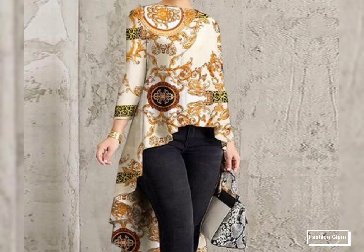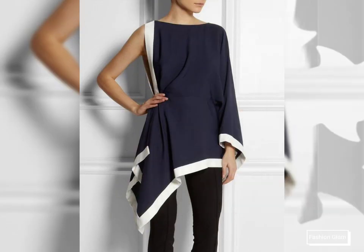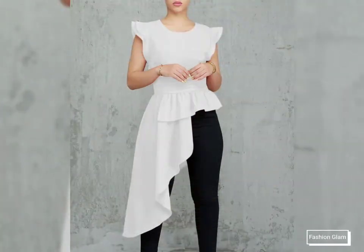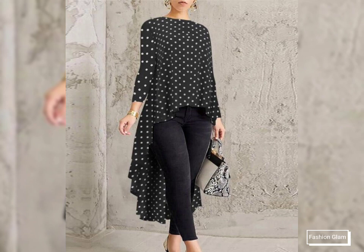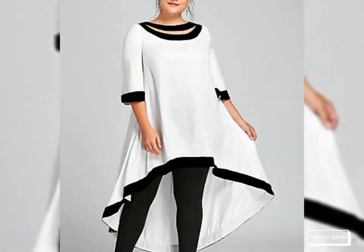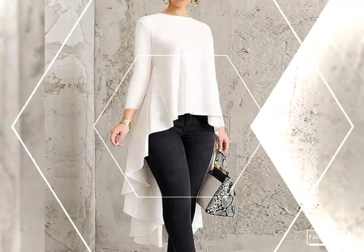On our channel you will also find different types of party wear dresses collection, different types of blouse and top designs — embroidered blouse and top, crochet blouse and top, smocking blouse and top, floral print, and all types of blouse and top collection. You can open our channel and watch from the playlist — dresses videos in dresses playlist, blouse and top videos in blouse and top playlist, casual dresses videos in casual wear dresses playlist.